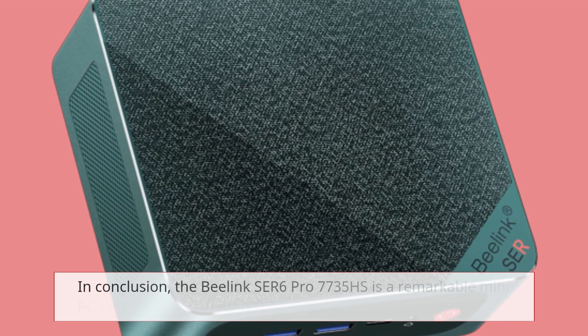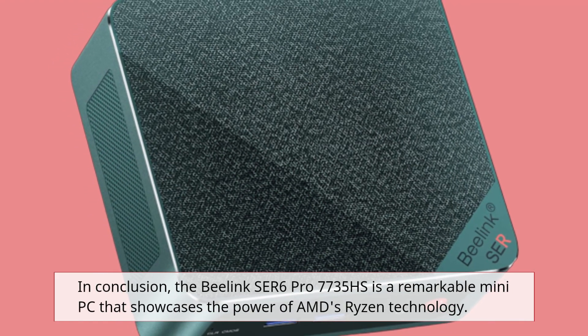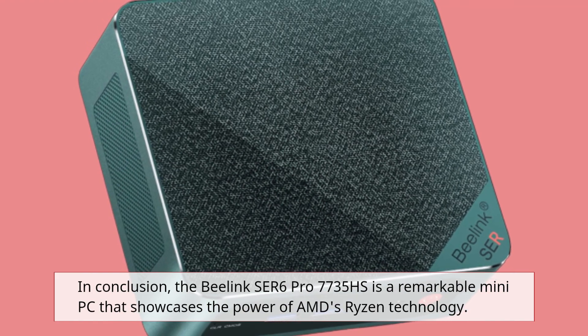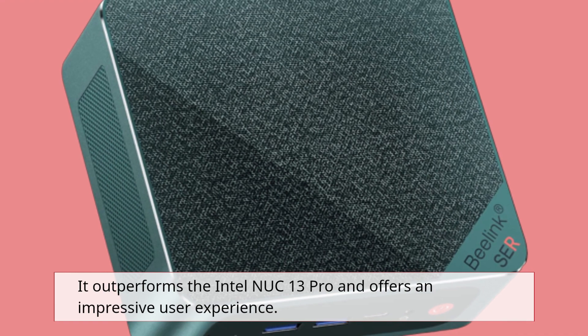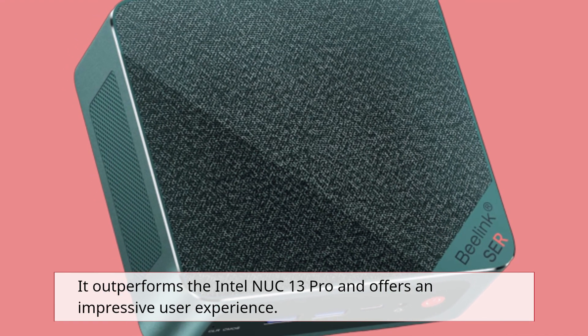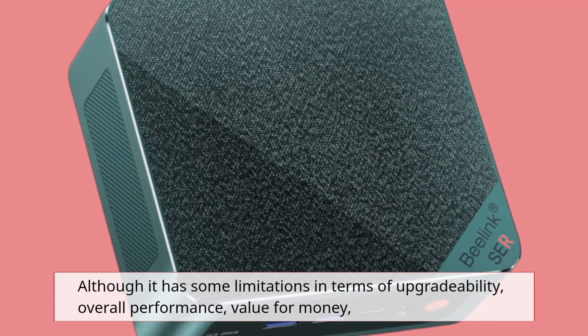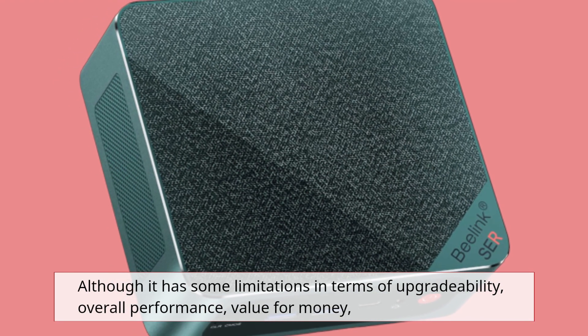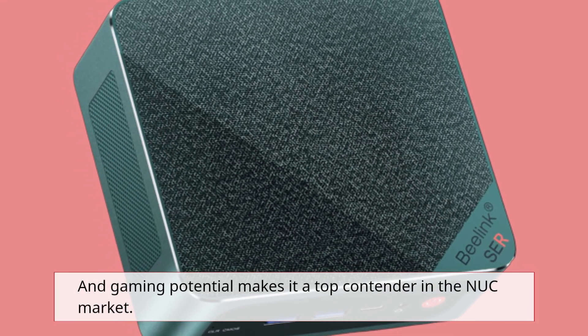In conclusion, the B-Link SER6 Pro 7735HS is a remarkable mini PC that showcases the power of AMD's Ryzen technology. It outperforms the Intel NUC13 Pro and offers an impressive user experience. Although it has some limitations in terms of upgradability, overall performance, value for money, and gaming potential make it a top contender in the NUC market.